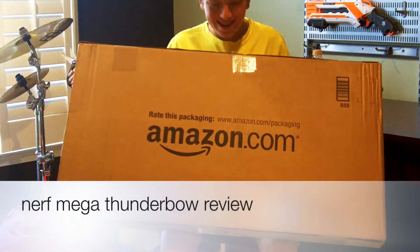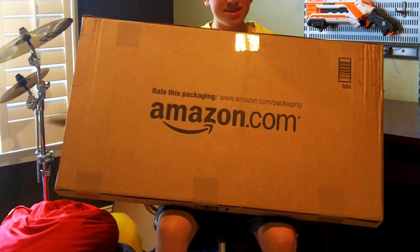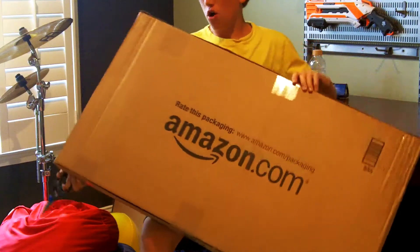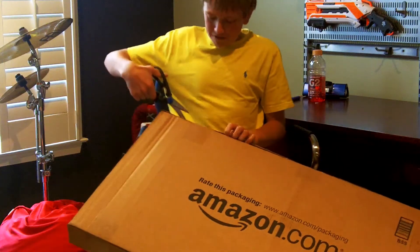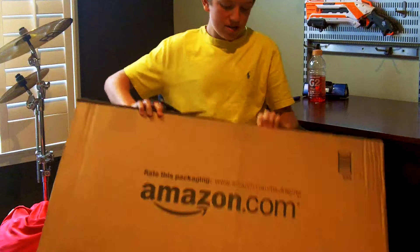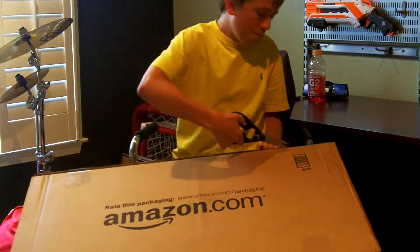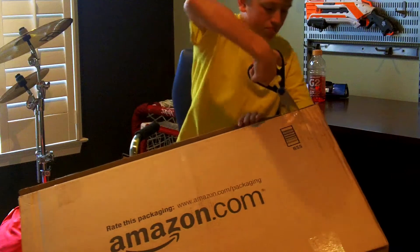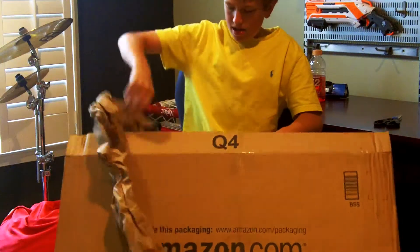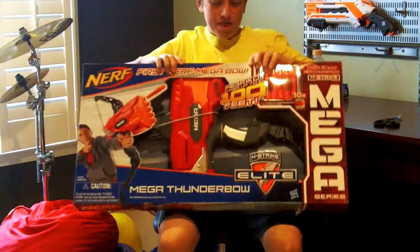Hey guys, KingNerf here. As you can see today I have a review of something gigantic, so that means it's in the Mega line. I'm very excited for this because it is the Mega Thunderbow. I got this off Amazon for 40 US dollars and I haven't unboxed the Amazon box yet, so you guys are getting two unboxings.